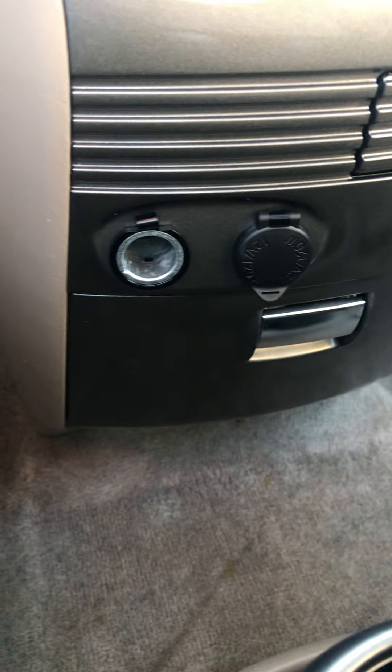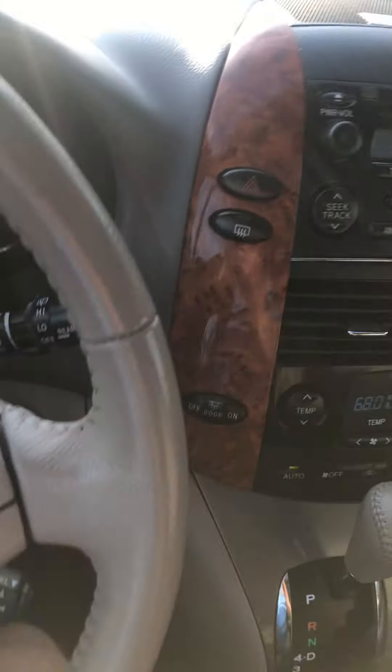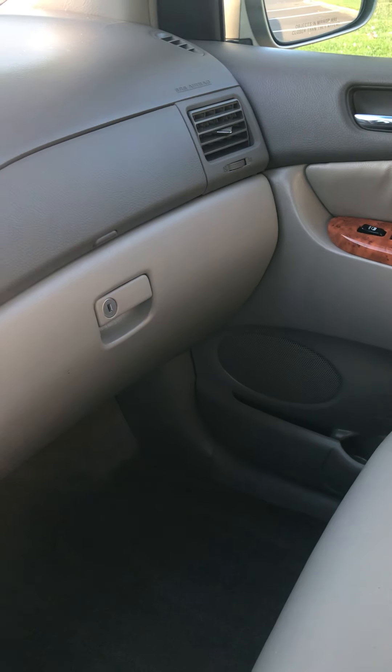There are a couple 12-volt plugs. I see a CD player, HomeLink, and it's got power sliders, moonroof of course. It does have the JBL upgraded audio system and cruise control. You can lock the sliders and power rear door and vents — in case your kids are back there. And this is the AUX port right here, so it does have an AUX port, which is important for a lot of people. It also has factory manuals.